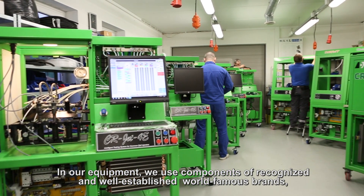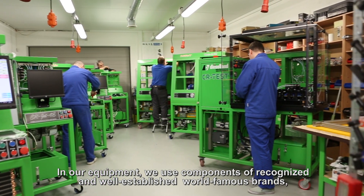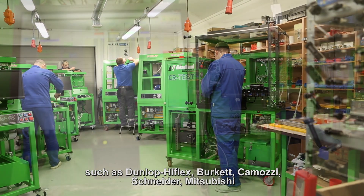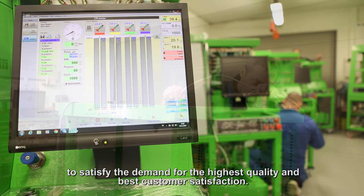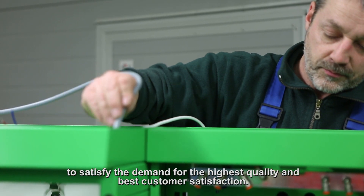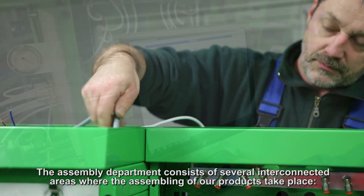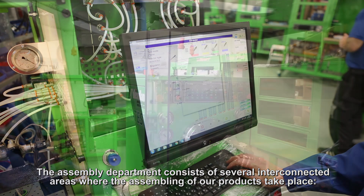In our equipment, we use components of recognized and well-established world-famous brands such as Dunlop Hyflex, Burkett, Kamotsi, Schneider and Mitsubishi, to satisfy the demands for the highest quality and best customer satisfaction. The assembly department consists of several interconnected areas where the assembling of our products takes place.